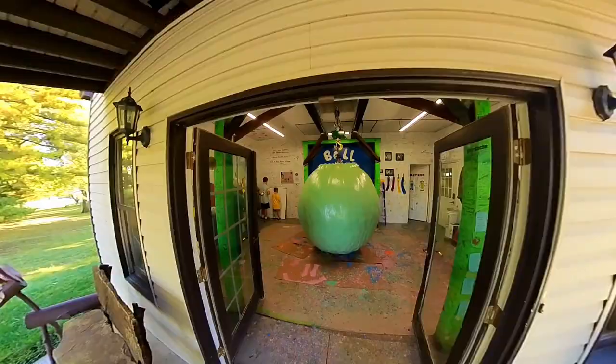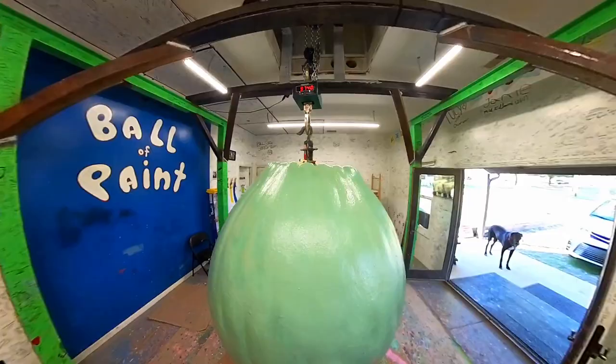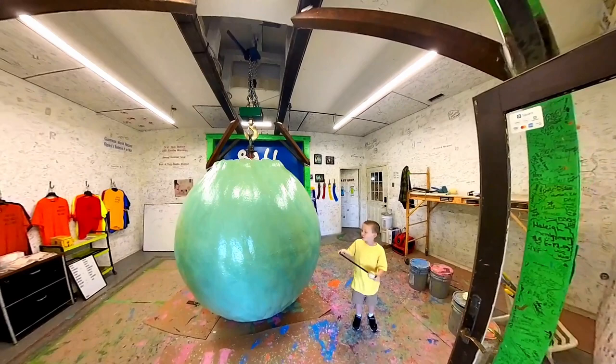It's hard to imagine that at its core, beneath all these super thin and measurable layers of paint, is just a simple baseball. Can you believe how big that is now? It's amazing.